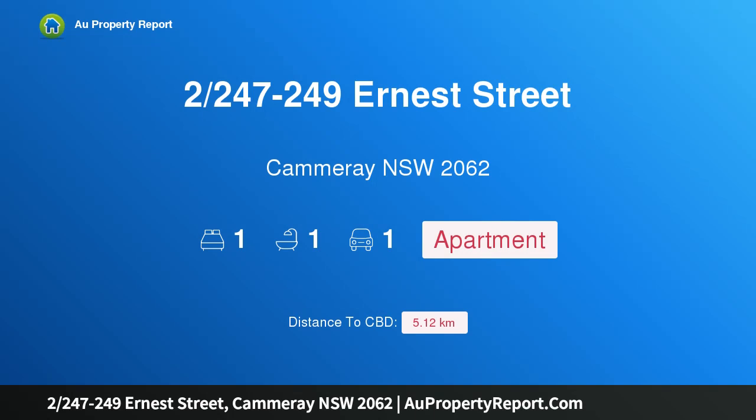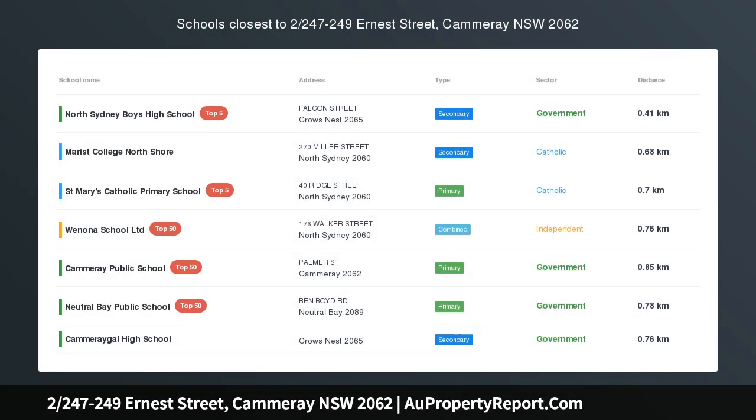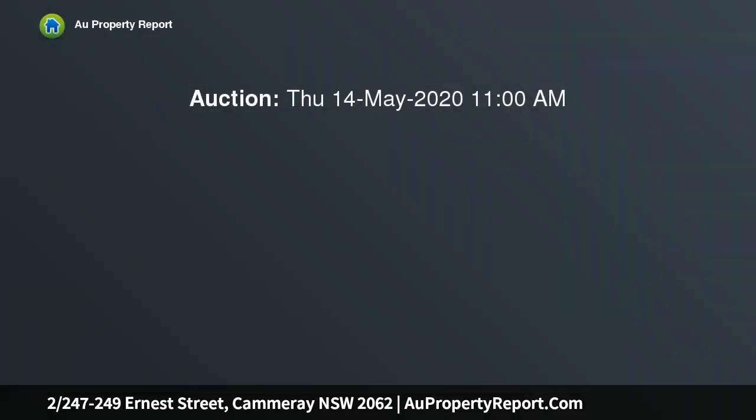Hi, I am glad to introduce property 247-249 Ernest Street, Cammeray NSW 2062 — a modern low maintenance apartment in a lifestyle location.